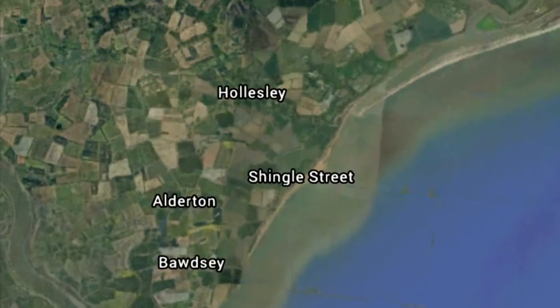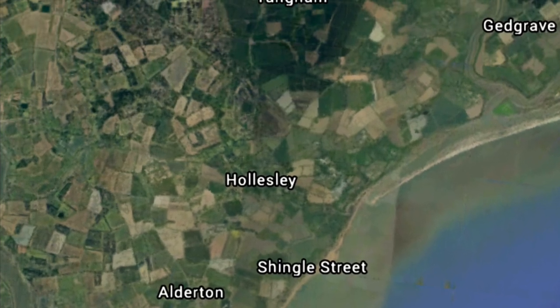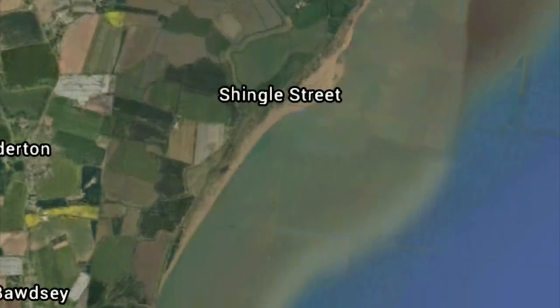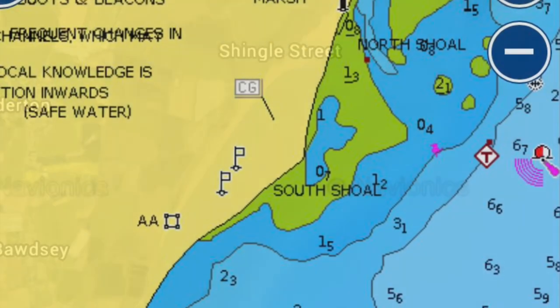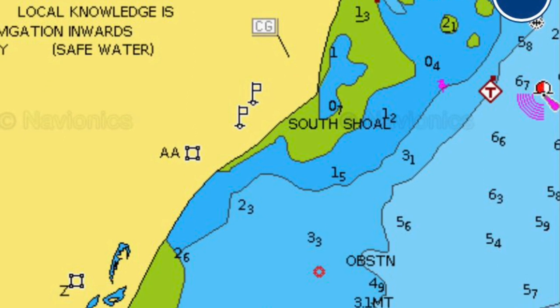For any of you unfamiliar with Shingle Street, it's a mark in Suffolk in between two river mouths - the River Orwell and the River Deben. When you first get there it's worth walking down from the car park and beyond the last Martello tower. As you can probably see, the deeper water is towards the middle of the bay.